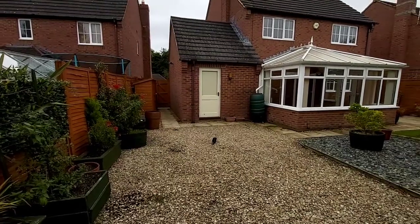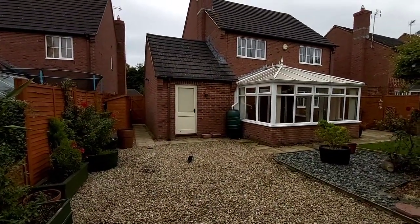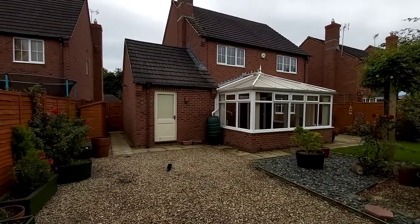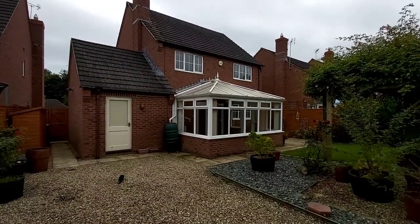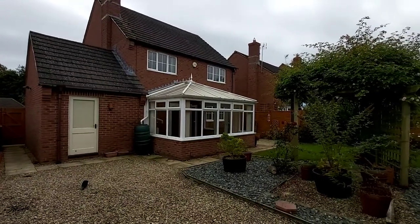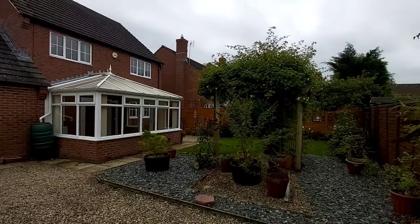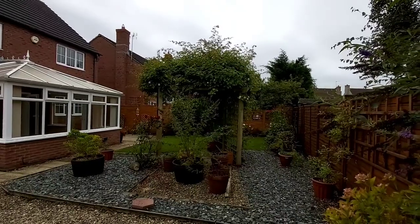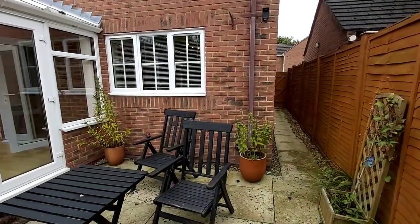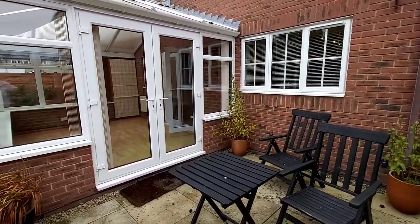We're now in the back garden. The door you can see goes into the single garage. There's side access either side of the property with two side gates. It's a very interesting garden — this is the gravelled shingled area before the lawn in the distance. This also shows the other side gate and the small patio area from the conservatory.